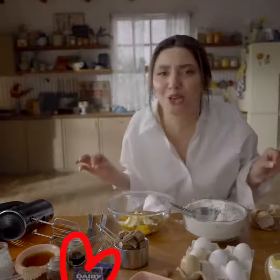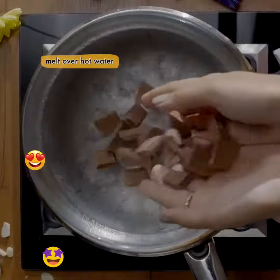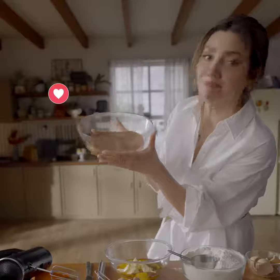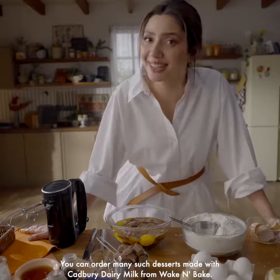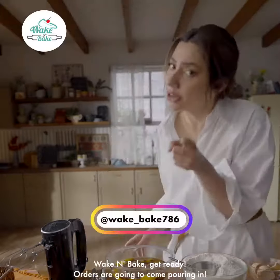And now, the top ingredient, ladies and gentlemen — Cadbury Dairy Milk, melted chocolate. Like Cadbury Dairy Milk, you can order from Wake and Wake. Wake and Wake, get ready.